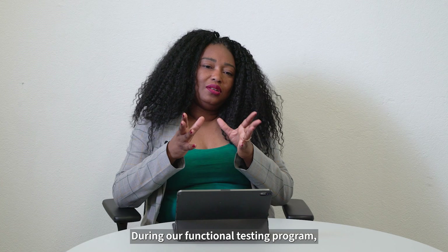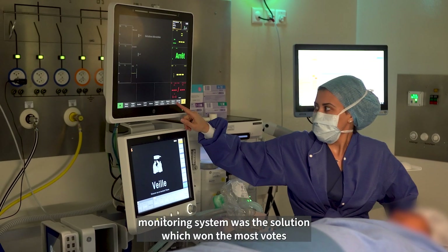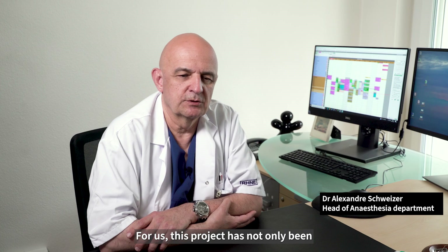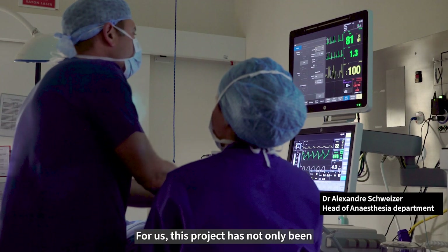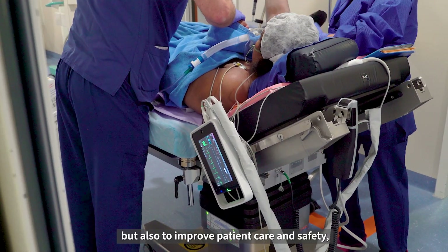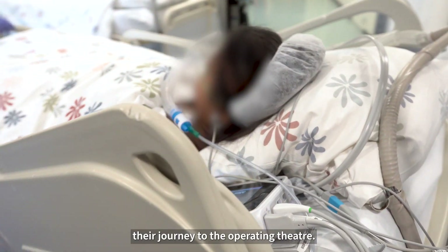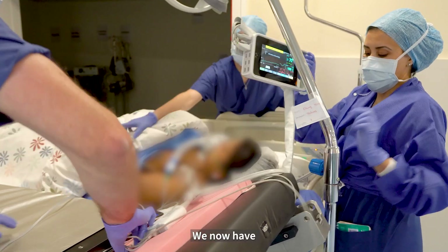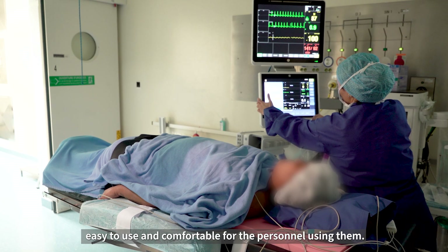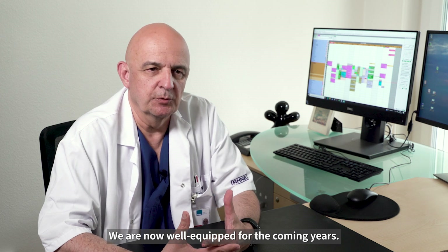During our functional testing programme, the Carescape Canvas and Carescape One monitoring system was the solution which won the most votes from both a clinical and a technical point of view. For us, this project has not only been an opportunity to replace all of our equipment, but also to improve patient care and safety and provide optimised patient monitoring throughout their journey to the operating theatre. We now have tools which are ergonomically designed, easy to use and comfortable for the personnel using them. We are now well equipped for the coming years.